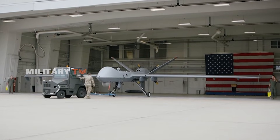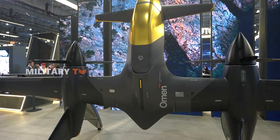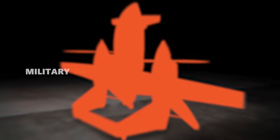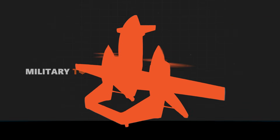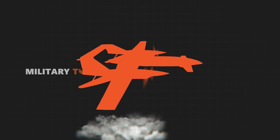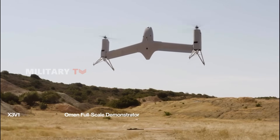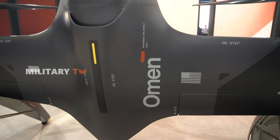This is where Omen emerges as a low-logistics, high-performance solution. As a Group 3 unmanned aircraft with a tail-sitter design, Omen requires no airport infrastructure. It stands upright like a rocket on rocky ground or a narrow ship deck, ready to launch with only two crew members and minimal preparation time. Once its engines ignite, it shoots vertically into the sky, then transitions into horizontal flight like a conventional aircraft, giving it long-range endurance that ordinary quadcopters simply cannot match, while preserving the vertical takeoff agility fixed-wing aircraft lack.